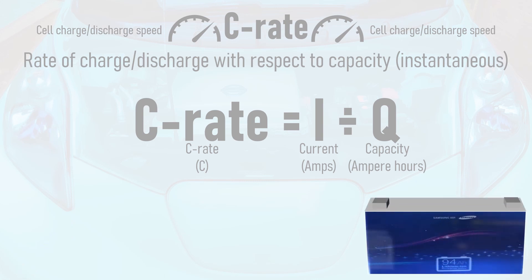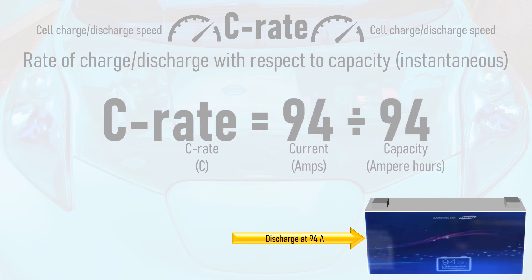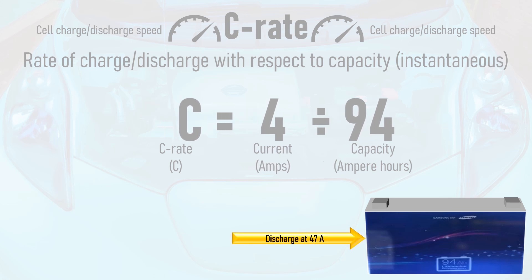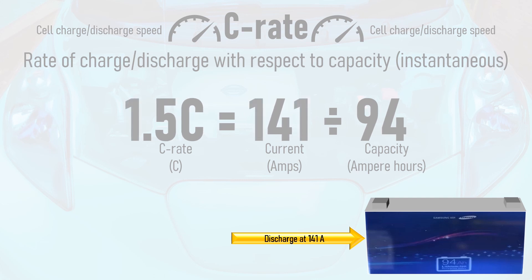For example, if the Samsung SDI cell was discharged from full at 94 amps, the C-rate would be 94 amps over 94 ampere hours, which is 1C, and would take one hour to fully discharge. If the discharge current was 47 amps, the C-rate would be 47 over 94, which is 0.5C, and the time to fully discharge would be 1 over 0.5, which is 2 hours. If the discharge current was 141 amps, the C-rate would be 141 over 94, which is 1.5C, and the time to fully discharge would be 1 over 1.5, which is two thirds of an hour or 40 minutes.